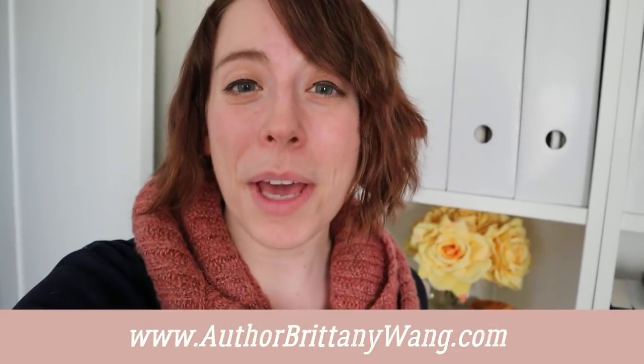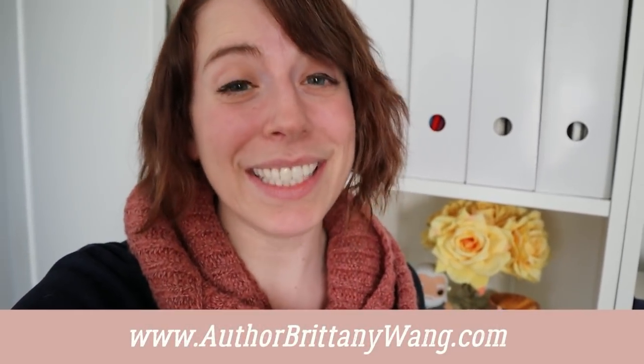Hey writers, my name is Brittany Wang. I'm an author of an upcoming YA fairy fantasy series, and today I'm giving you a tour of my writing space.